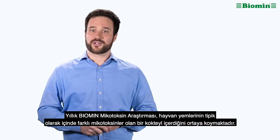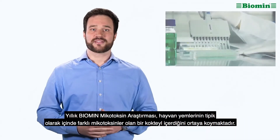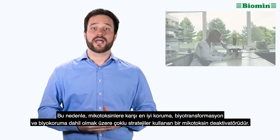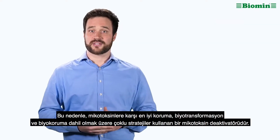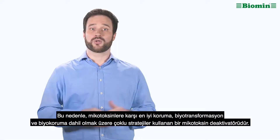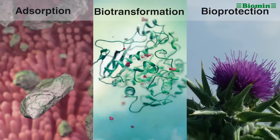The annual Biomin mycotoxin survey reveals that animal feeds typically contain a cocktail of different mycotoxins, which is why the best protection against mycotoxins is a mycotoxin deactivator that uses multiple strategies, including adsorption, biotransformation, and bioprotection.